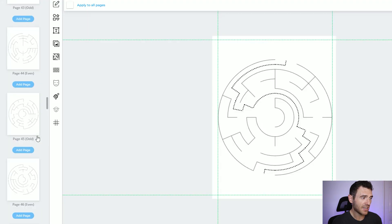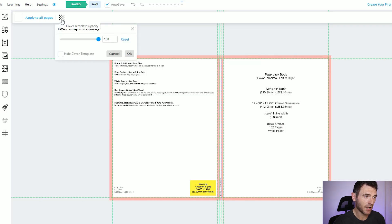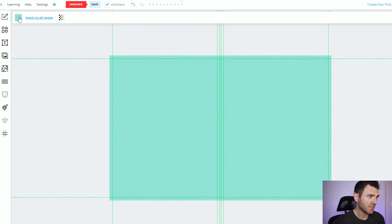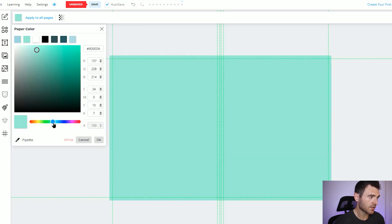And that's literally it — we've got our maze activity book done in minutes. You might want to personalize it a little bit more and make it a little bit more premium, but the interior is all done and ready. Now we're moving on to the front cover. All you need to do is click 'hide cover template' and that reveals your front and back cover. You can select the background color of the book cover — let's do a nice greeny blue, that'll be quite nice for this book.